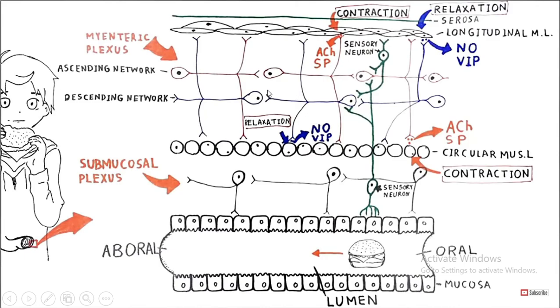Similarly, in the myenteric plexus, there is an ascending and descending network of neurons. If the longitudinal or circular muscles want to contract, they release acetylcholine and substance P. If they want to relax, they release nitric oxide and VIP. This is the main function of the myenteric plexus.